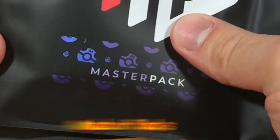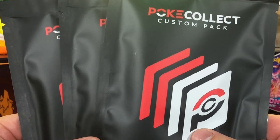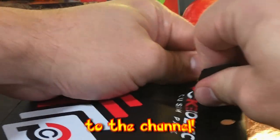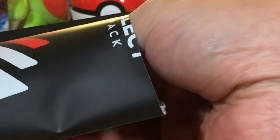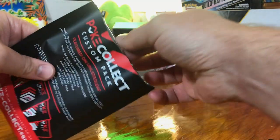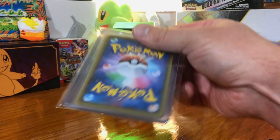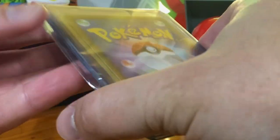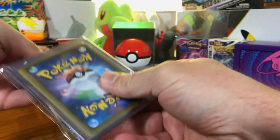Today I got some master packs from Pokey Collects. We got three of them here and we're gonna crack these open and see what we can pull. Hey everybody, welcome back to the channel. There's 10 cards in each pack: five powerful cards like the Terra EXs, the V-Stars, V-Maxes, and then three collector's cards — Trainer Gallery, Galarian Gallery, Shinies — and then two premium cards. These are gonna be like your vintage hollows and rainbows and that kind of thing.